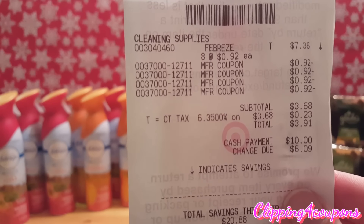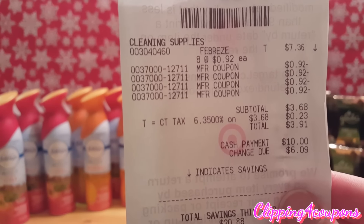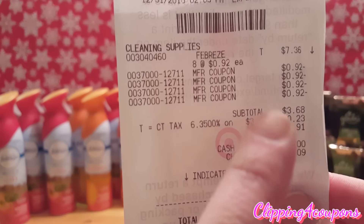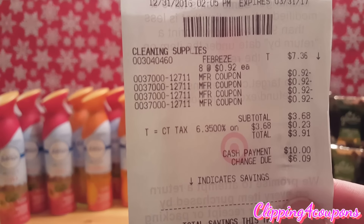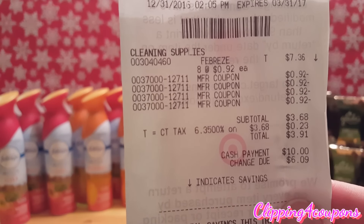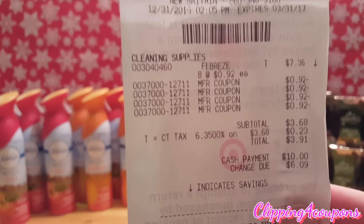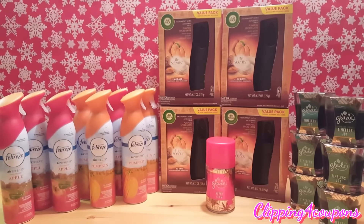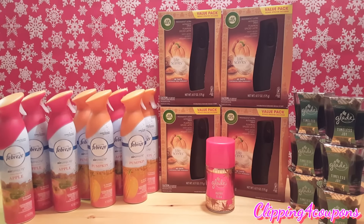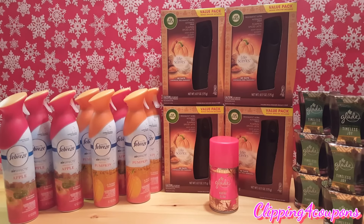Here is my receipt. I picked up eight of them at 92 cents each. I used four of the buy one get one free coupons — that's why you see 92 cents subtracted for each. My subtotal was three dollars and 68 cents, and out of pocket I paid the cashier a total of three dollars and 91 cents for all eight of the Febreze. When you go to the store, look for the Febreze apple and the pumpkin — those are the 9.7 ounce bottles.